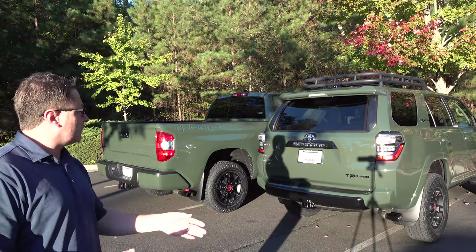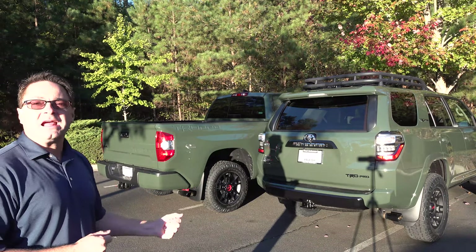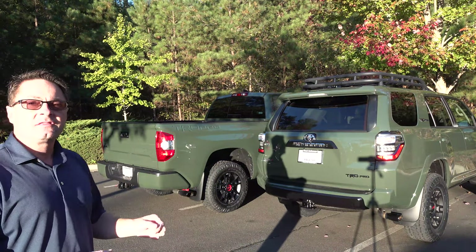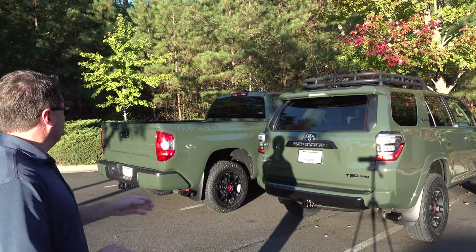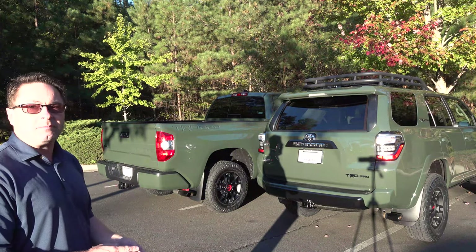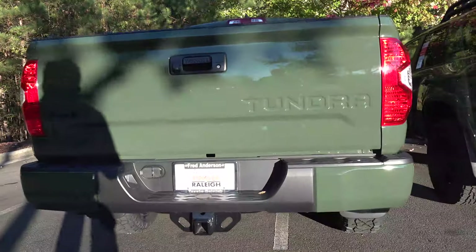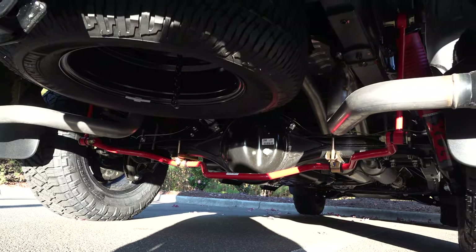You may notice the overall length of the vehicles is different. The 4Runner is 191 inches long; the Tundra is 228 — that's either 15 feet or 19 feet. They both have a standard integrated tow hitch with 4 and 7 pin connectors. Towing capacity is one reason you might choose one over the other. The 4Runner has 5,000-pound towing capacity. The Tundra has nearly double that — 9,200 pounds for the CrewMax and 9,900 pounds for this double cab.